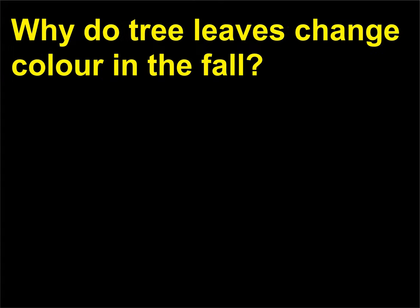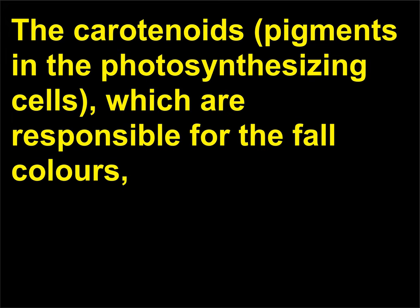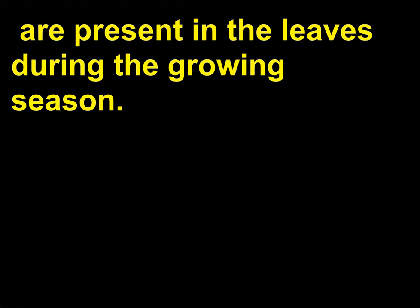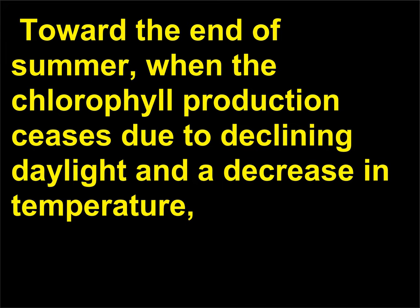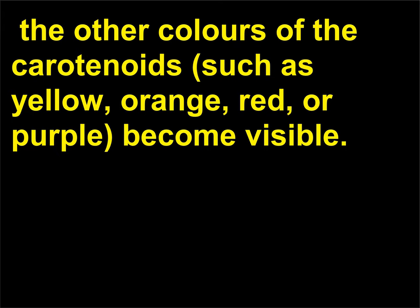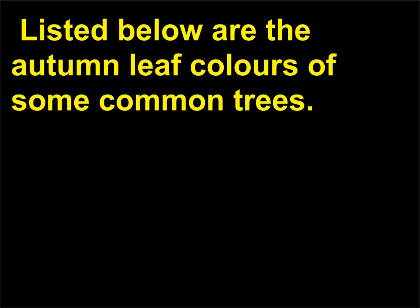Why do tree leaves change color in the fall? All colors are present in the leaves during the growing season. However, the colors are eclipsed by the green chlorophyll. Toward the end of summer, when chlorophyll production ceases due to declining daylight and a decrease in temperature, the other colors of the carotenoids — such as yellow, orange, red, or purple — become visible.